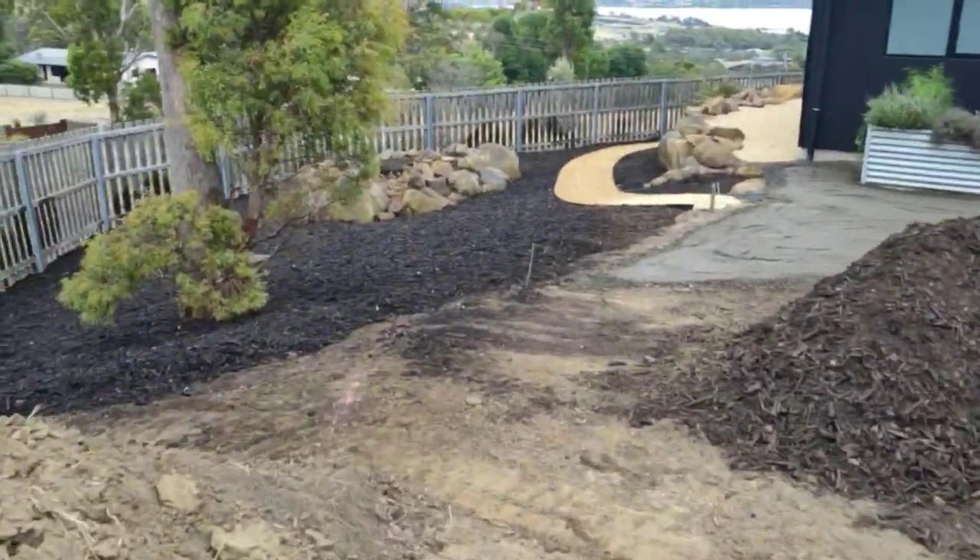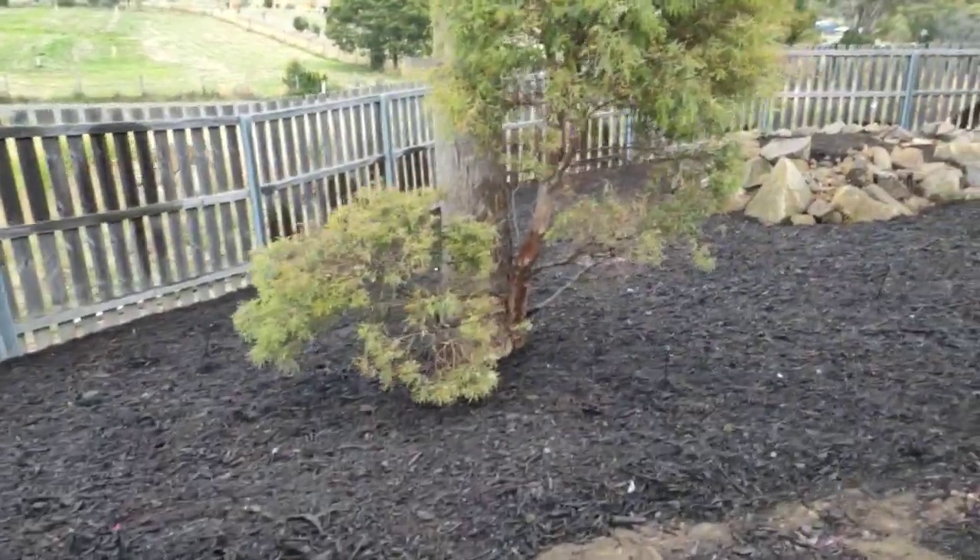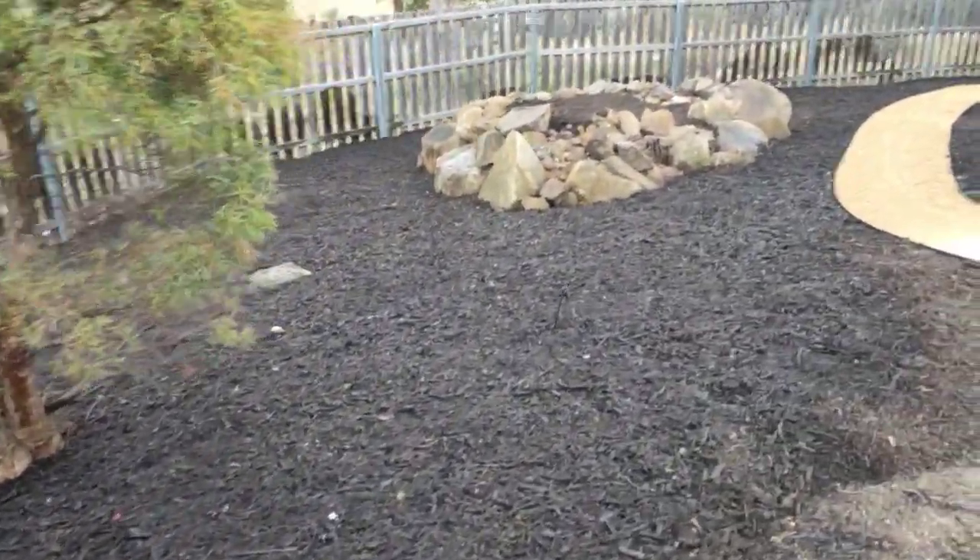So we're fully irrigating this garden bed. As you can see, the irrigation's just been going and we've got some really good coverage there, which is great.